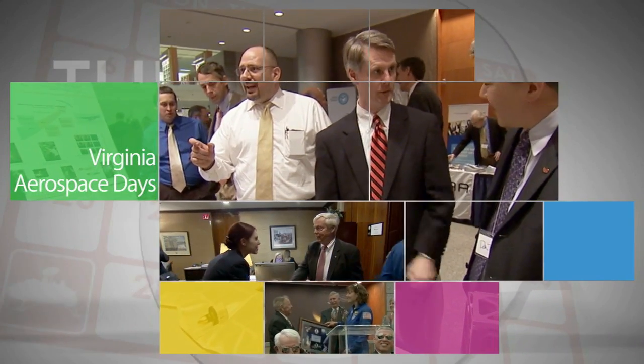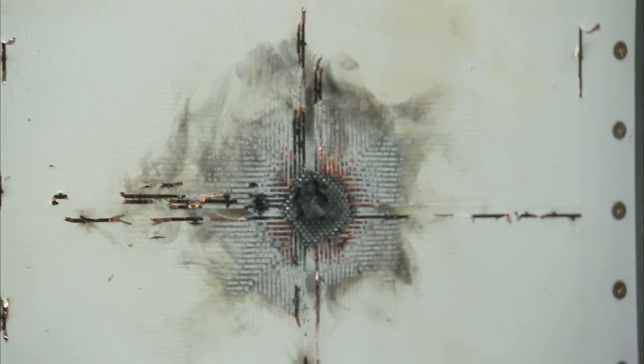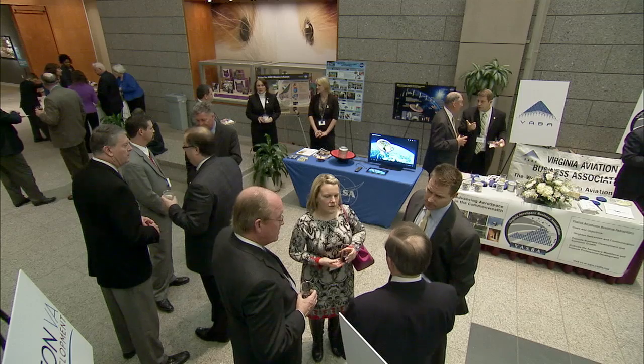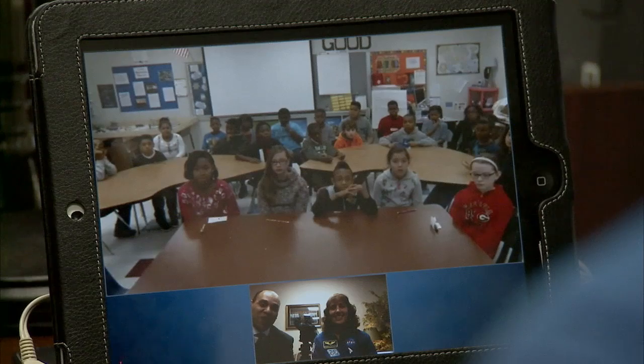Astronaut Dottie Metcalf-Lindenberger and others from NASA, industry, and academia participated in the ninth annual Virginia Aerospace Day at the Virginia General Assembly Building in Richmond recently. It was an opportunity to showcase for elected officials the significant economic and technological impact that Langley Research Center and Wallops Flight Facility have on the Commonwealth, and to promote science, technology, engineering, and math-related education.